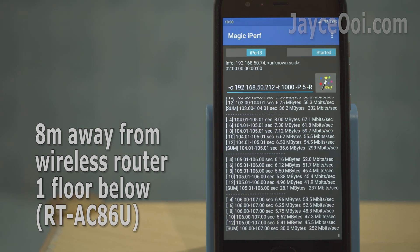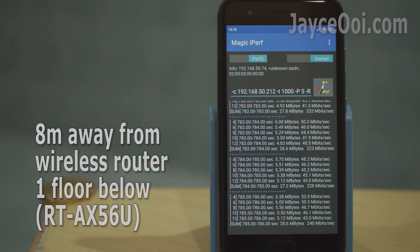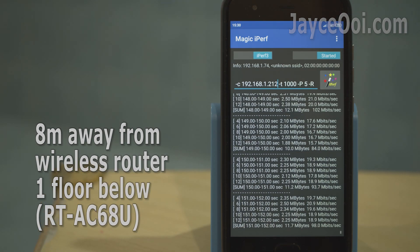Again, AC86U takes the lead at ground floor, followed by AX56U. AC68U performs the worst, which is expected — it is already 7 years old. Can't complain much.